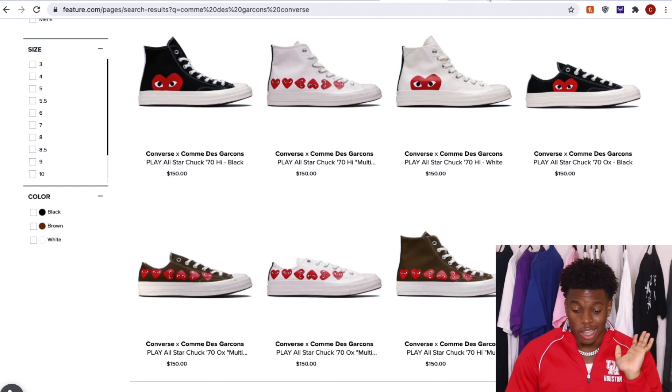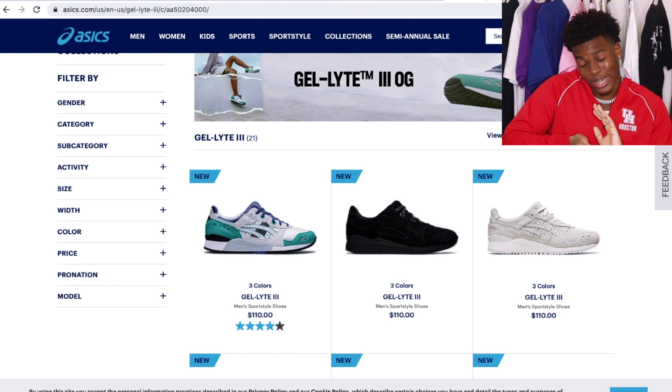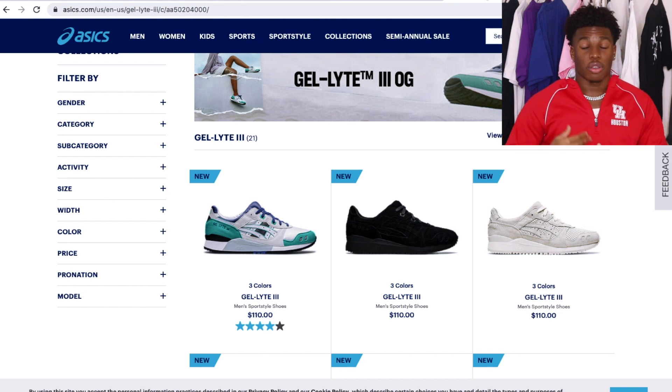The eighth shoe on the list is the Gel-Lite 3. The difference from the 5 is that the tongue is split — some of you might like it, some might hate it. I remember I had the red bandana colorway and I literally loved that shoe to death. I was actually pretty sad when I ended up selling it — I really needed money and stopped wearing it. But I used to wear that thing to the ground and pull out so many outfits with it.